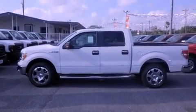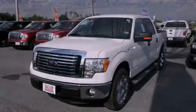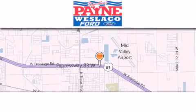We hope you found this video informative. Please contact us today. Thank you for considering Payne Weslaco Ford for your next luxury vehicle.